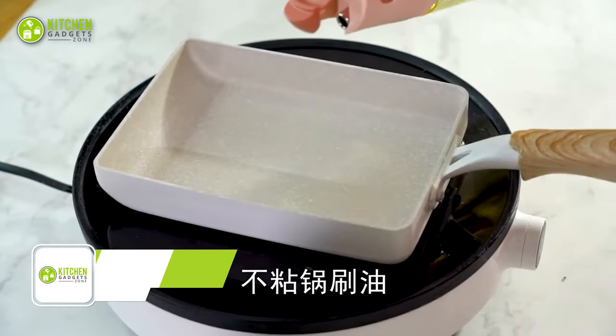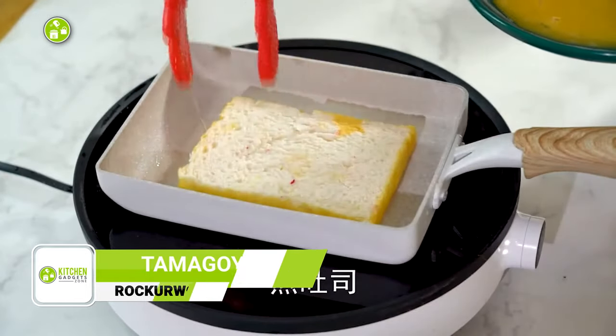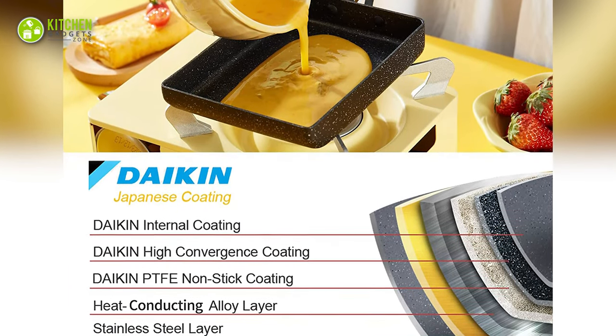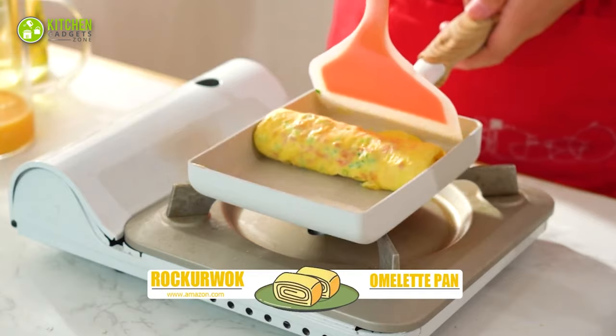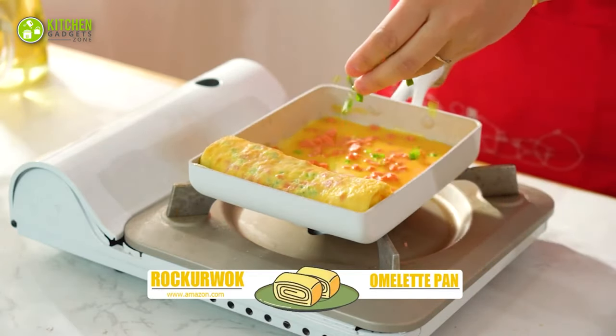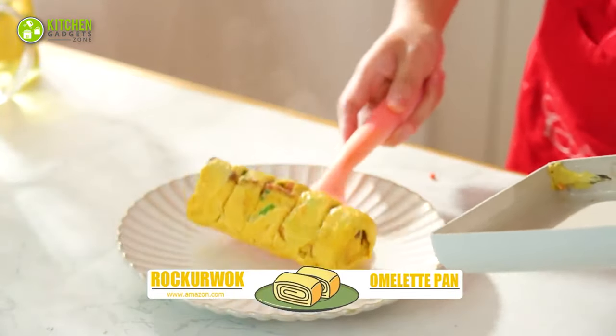Introducing the Rocker Woke Tamagoyaki Pan, the ultimate addition to your kitchen arsenal. The omelette pan features two heat-conducting layers for balanced heat distribution, making it perfect for cooking delicious and perfect-shaped tamagoyaki. Its three-layer inner coating ensures superior non-stick performance, making cleanup a breeze.